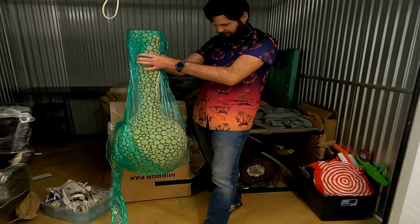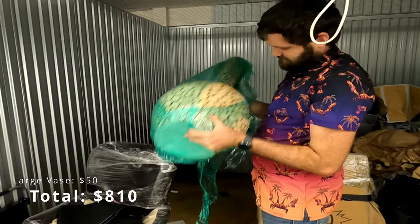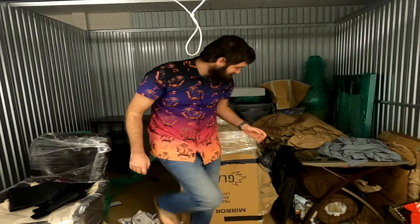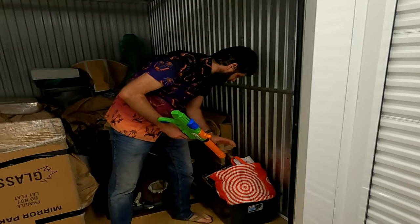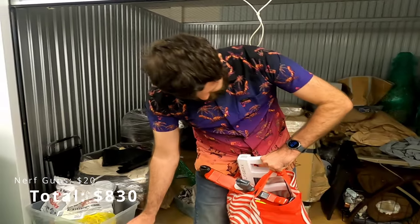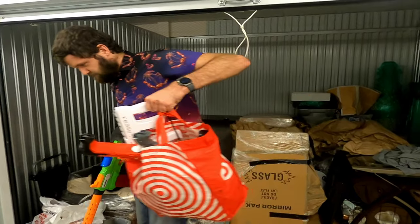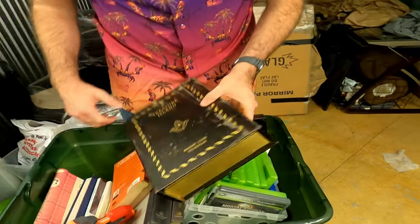We've got this thing — it looks like an oversized crack pipe. We've got more Nerf guns. Just make sure these are just Nerf guns. Yeah, just Nerf guns. Oh, there's more games in here, and I think there's an Xbox down there too.